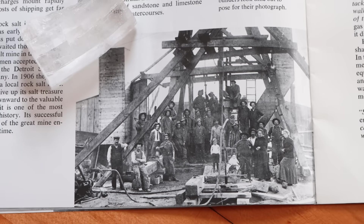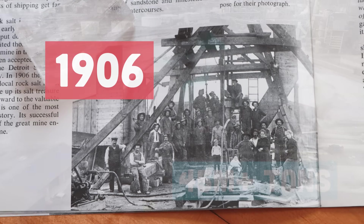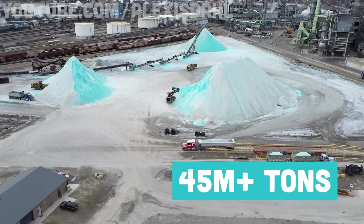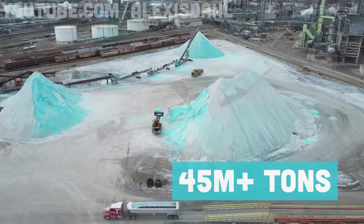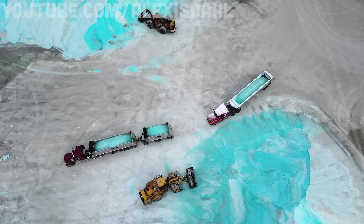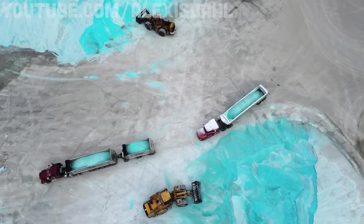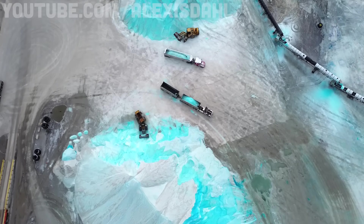The Detroit salt mine started in 1906, and since then it's produced more than 45 million tons of salt — and the real number is probably much higher. The mine is still open, but the most recent stat I could find was from 2003. In any case, that's a lot of salt, and I wanted to understand where it came from.